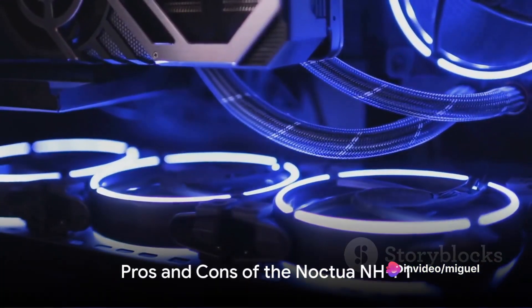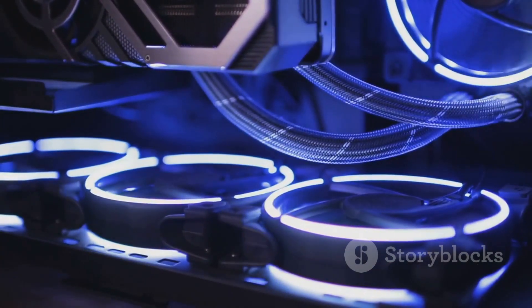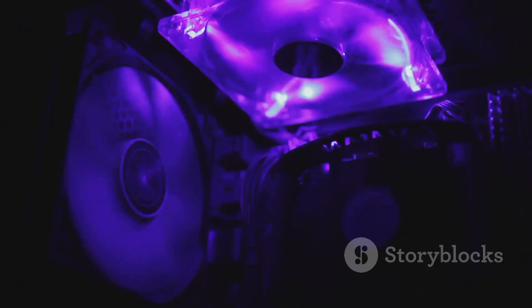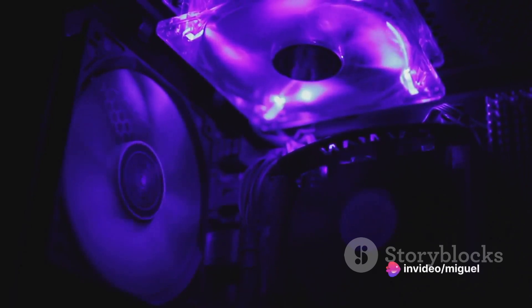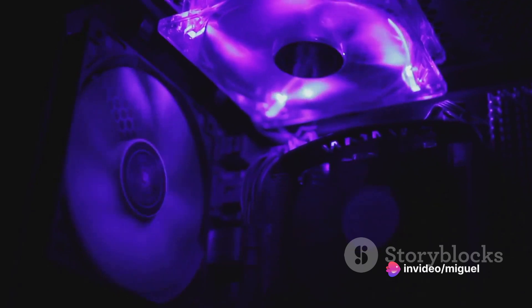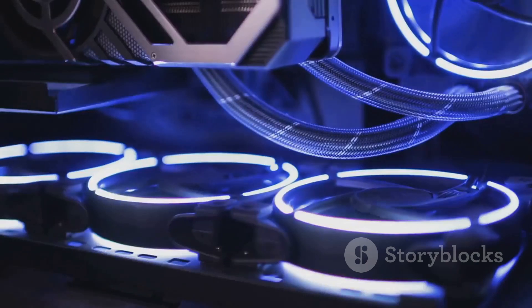The Noctua NHP1's fanless design ensures a completely silent operation, a huge plus for streamers and gamers. Its efficient cooling system keeps your CPU chilled even during intense gaming sessions, reducing the risk of overheating. And let's not forget about its durability — this cooler is built to last.